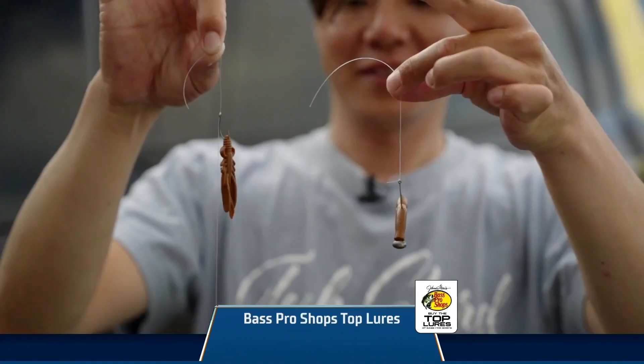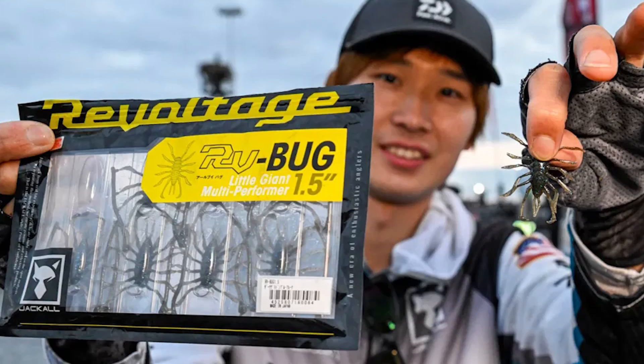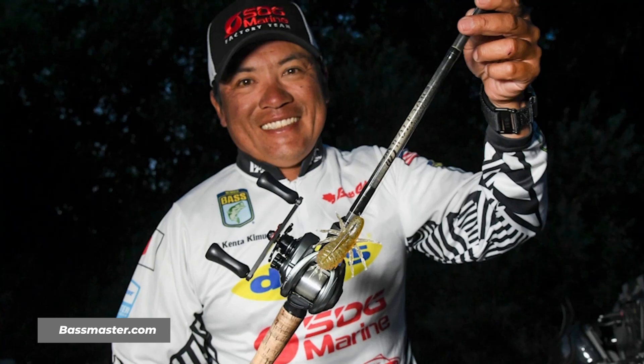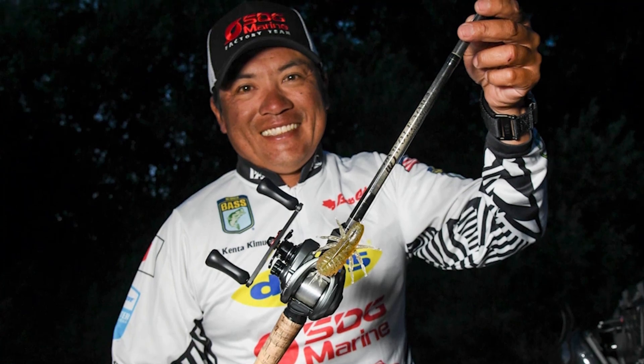Same goes for Taku Ito and Kenta Kimura. Look at these little strange baits they fish — who fishes bugs in 20 to 50 feet of water, sometimes weightless? Well, these guys do, and they do great with them. They know stuff that we don't know about finesse fishing. Anyhow, I also heard from some guys at the campground that they power up like the Dragon Ball Z guys.